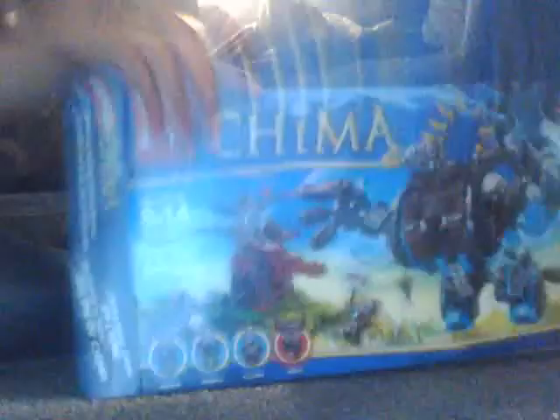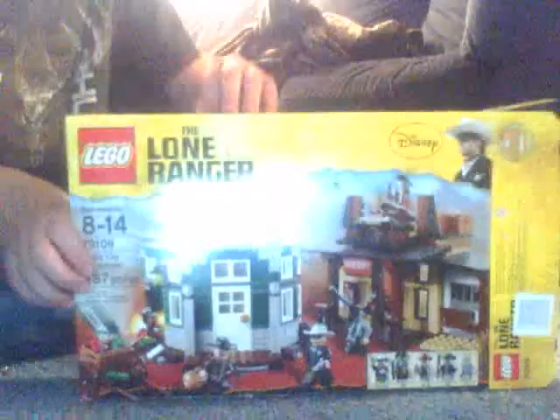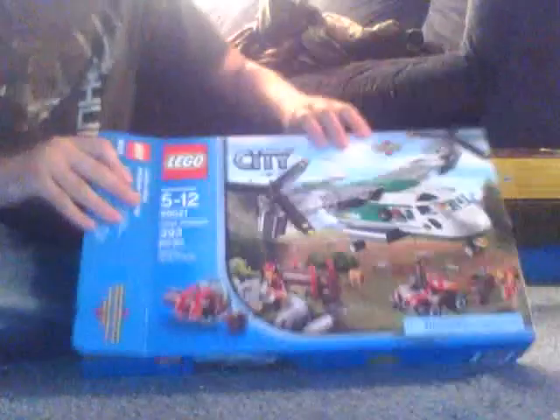Monster truck transport. Then the Chima set — Gorilla Striker, I think that's the gorilla's name. I got that, Rancor's Pit, Colby City Showdown, and the heliplane cargo.